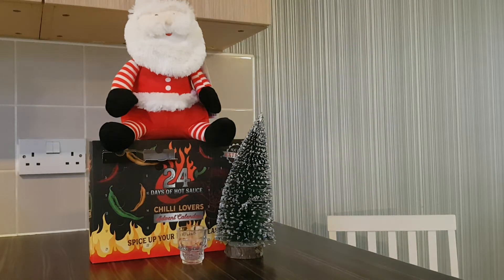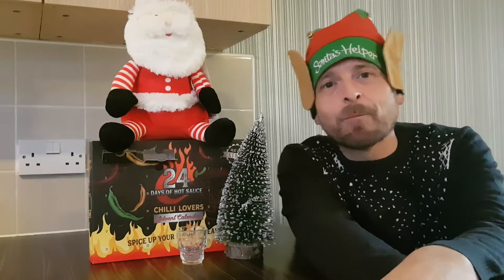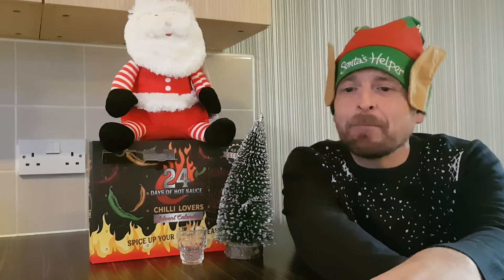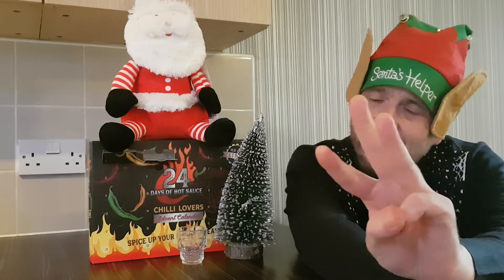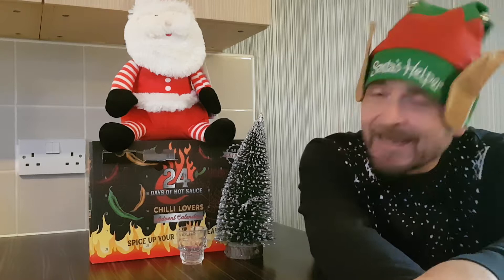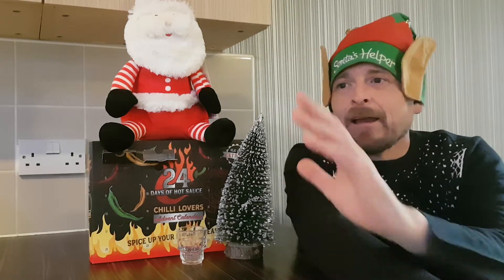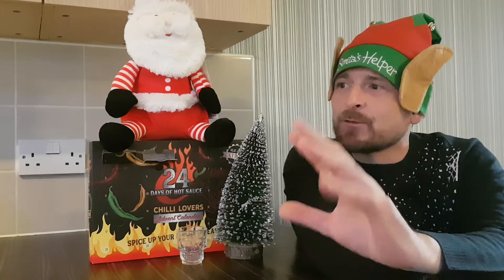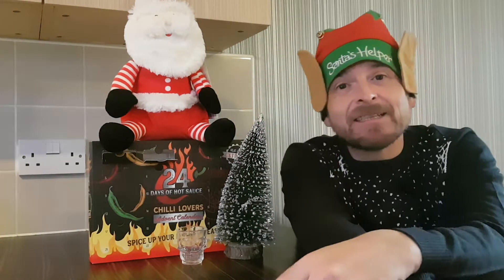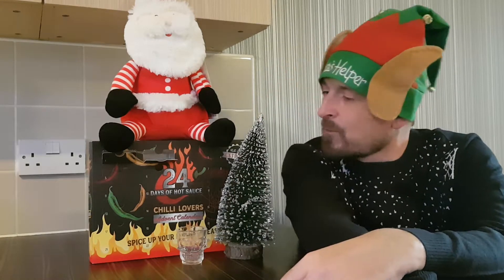Ho ho ho, Merry Christmas to one and all, and welcome back to Rob's Homemade. It's the 3rd of December, so we are on day 3 of our 24 days of hot sauce Christmas calendar. Day 1 we had nothing apart from the box. Day 2, Santa came to visit, so he's here and he's back for episode 3.